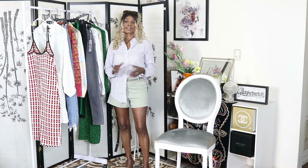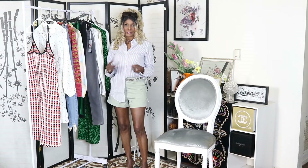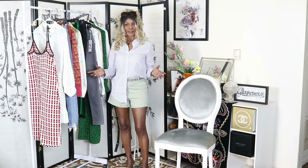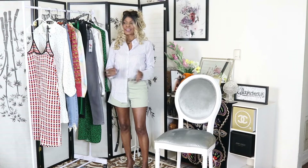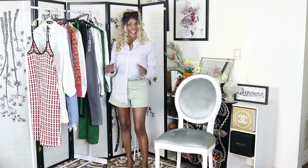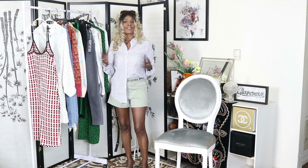Hello everyone and welcome back to my channel, this is BB Style and my name is Christian. My channel is about luxury hauls, haul videos, and styling videos.